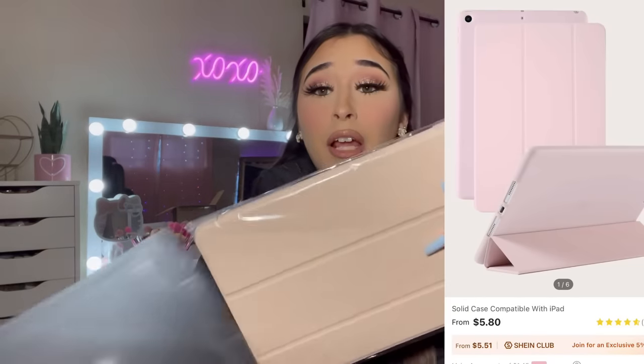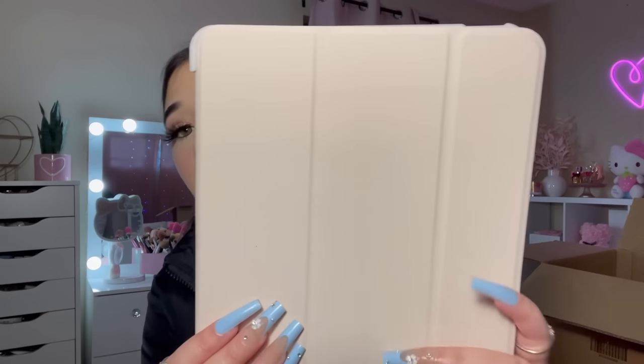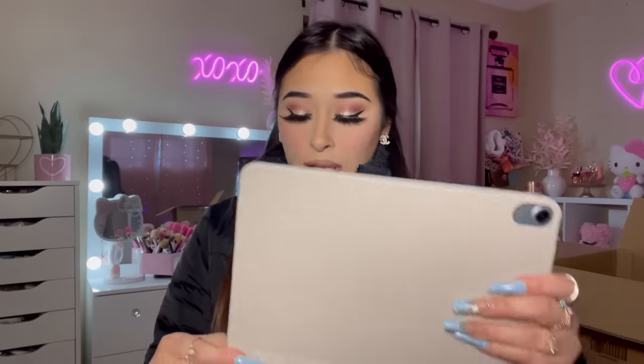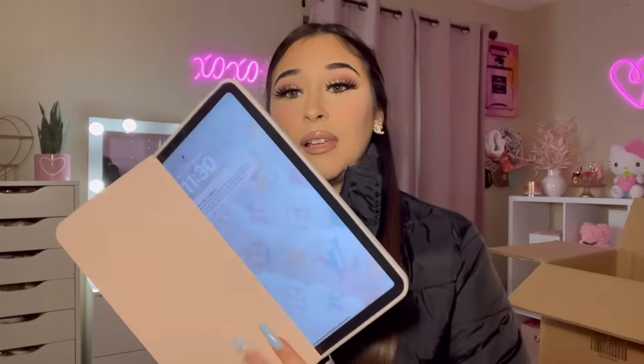I got a new iPad case! I thought it was going to be more pinky but honestly it kind of looks like a pale peach — I was a little deceived. But I needed a new one super bad. Good quality, I like it.